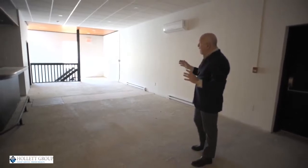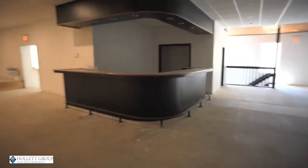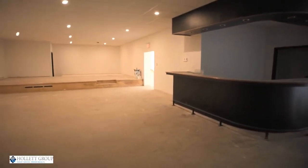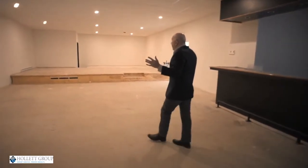We have 4,000 square feet up here as well. As you can see it's a very open space, which could mean office 2.0. There's fantastic light up here, especially in the front section. 36 George Street could be your next office.